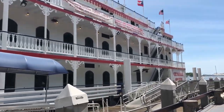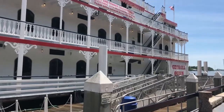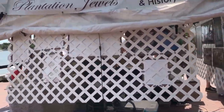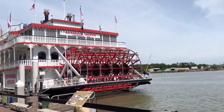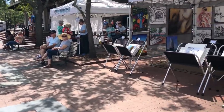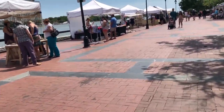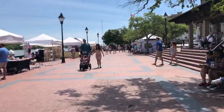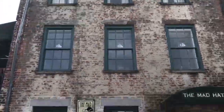That's the Georgia Queen riverboat — sorry about the wind. They have dinner cruises and lunch cruises, pretty neat. There's a little farmer's market here. Check out this hat vendor and see what that's about — I do love hats. Look at that building.